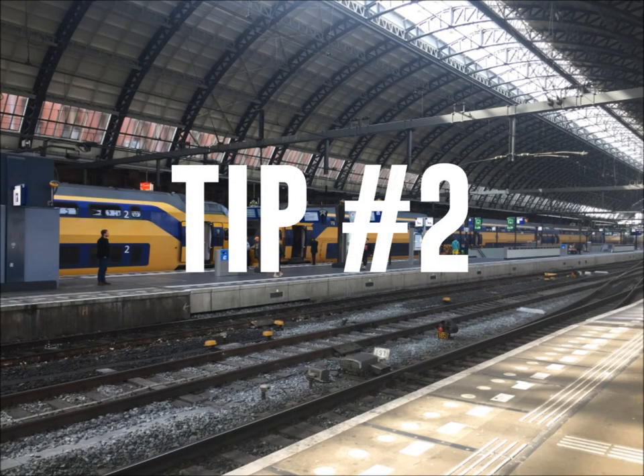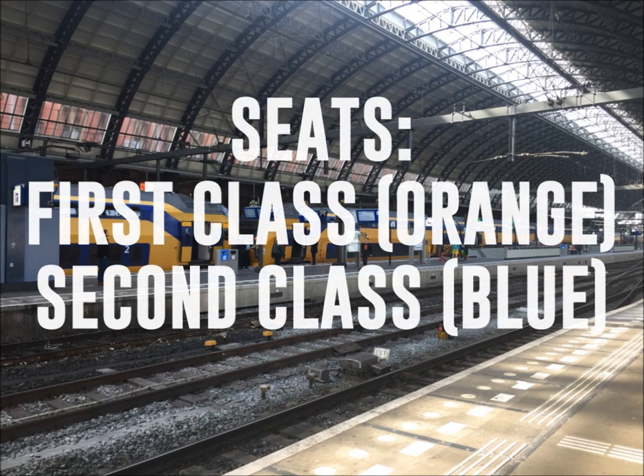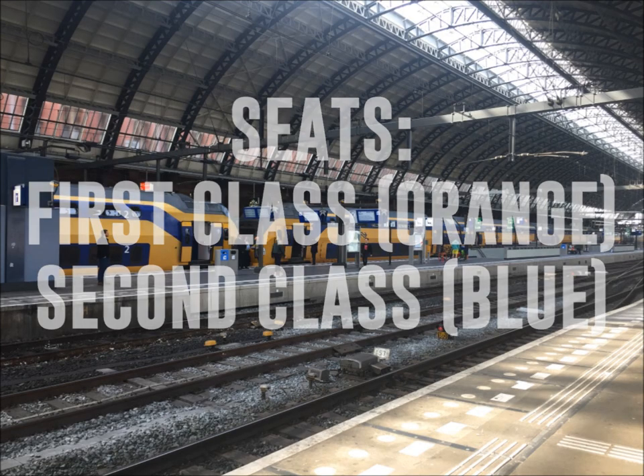Tip number 2: On trains, the orange seats are for 1st class and the blue seats are 2nd class, which are the ones included in your 3-day travel tickets.